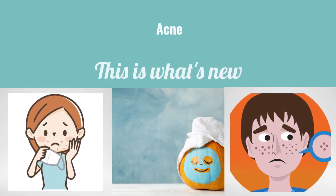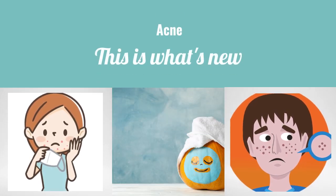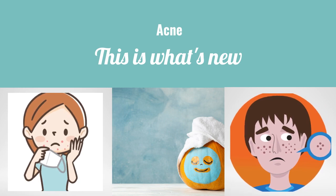Hi there. Hope everyone is having a good time. Acne is a pretty common skin condition and it can cause so much stress and anxiety.